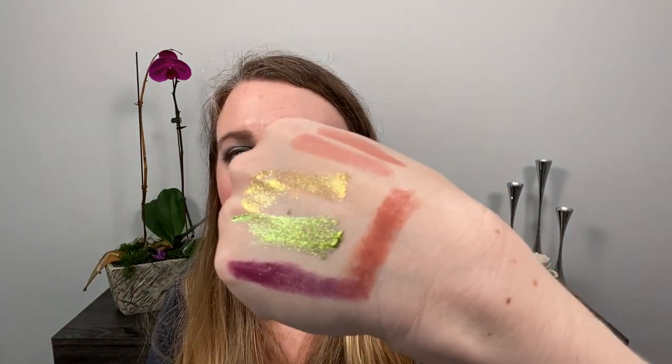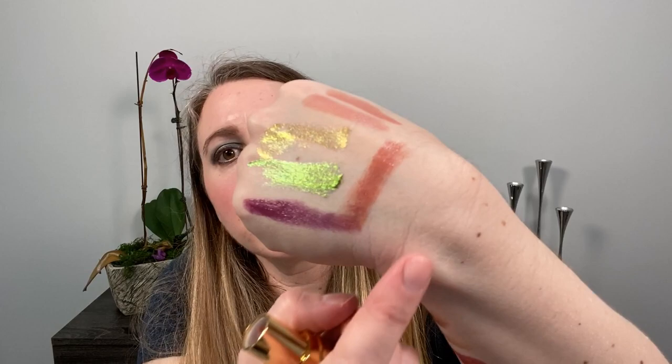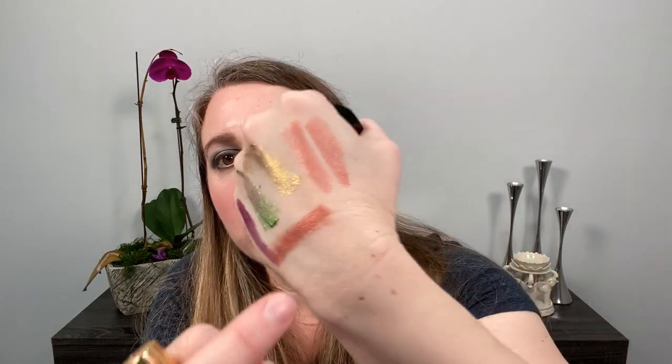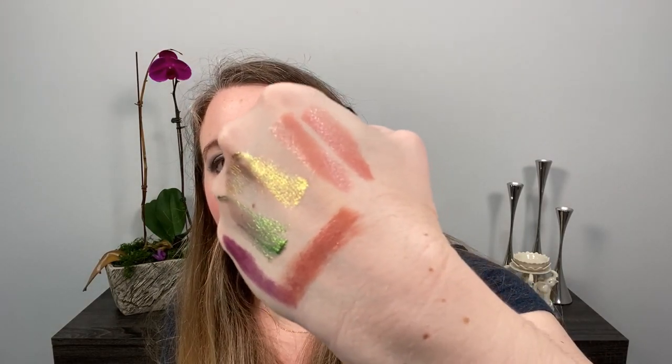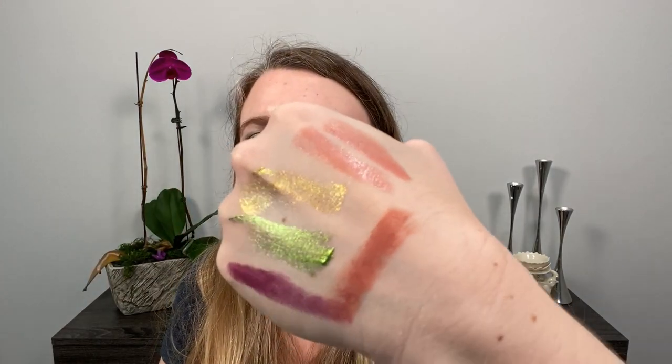I purchased the Rouge Coco Lipstick in Adrienne, which was kind of re-promoted with the fall collection. It's a peachy nude shade — a little more orangey than the Urban Nude from Givenchy but similar. I really like it. It's a great everyday one, so it is a repurchase for me.